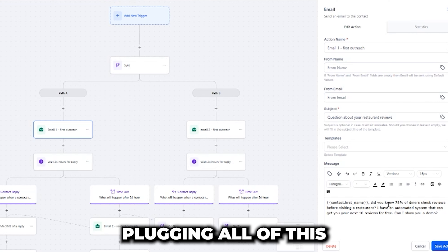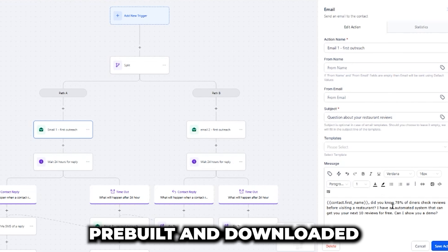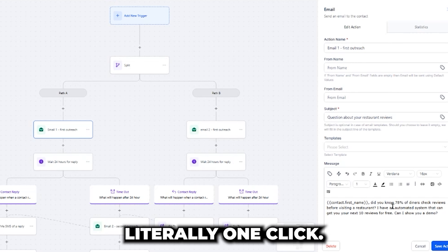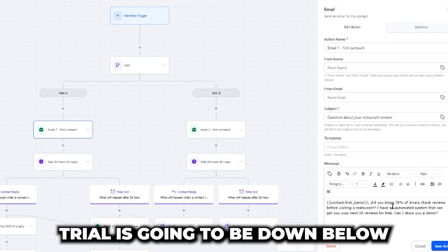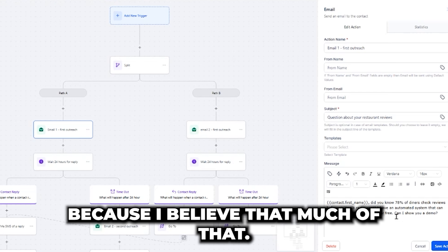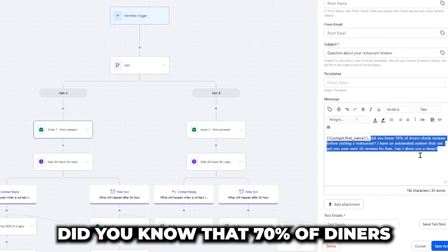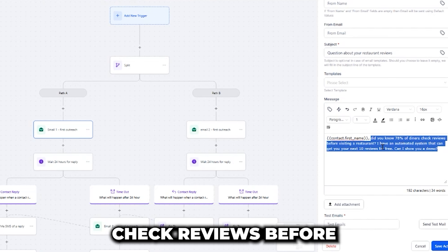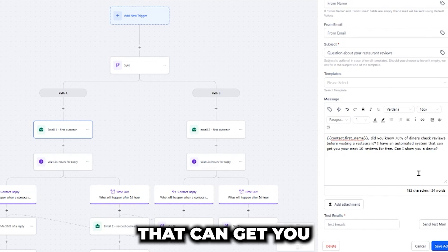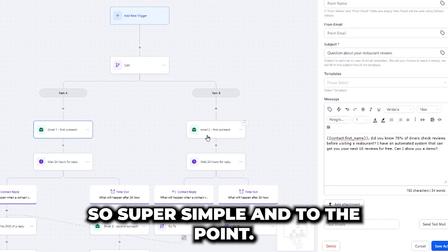Now I'm going to start plugging all of this into the automations. Once again, if you want all of this pre-built and downloaded into your High Level account — literally one click — that's a bonus I give to all my affiliates. The link for the 30-day free trial is down below. High Level is the single software I put my name behind because I believe that much in it. Here's an example of a message: 'Customer first name, did you know that 70% of diners check reviews before visiting a restaurant? I have an automated system that can get you your next 10 reviews for free. Can I show you a demo?'